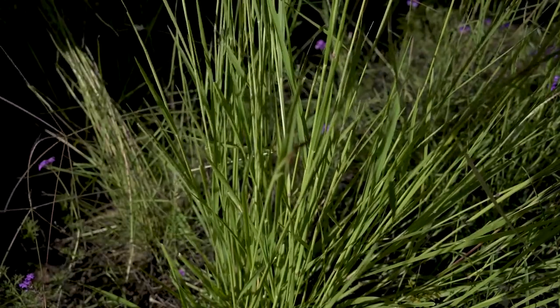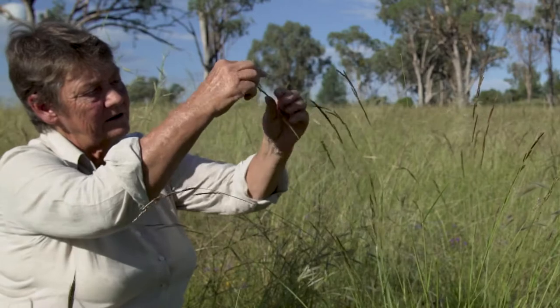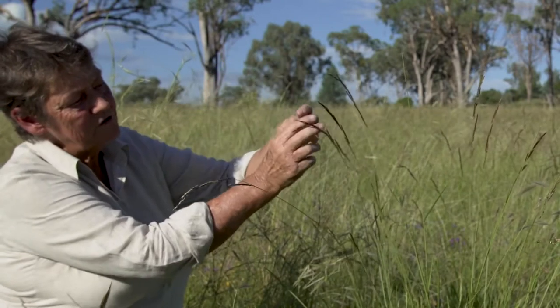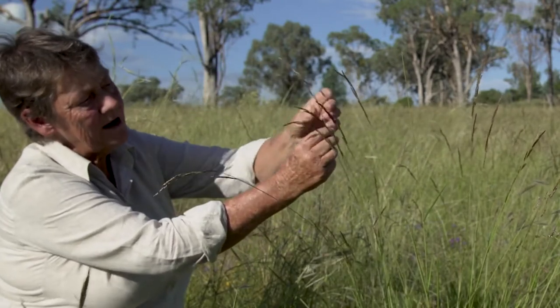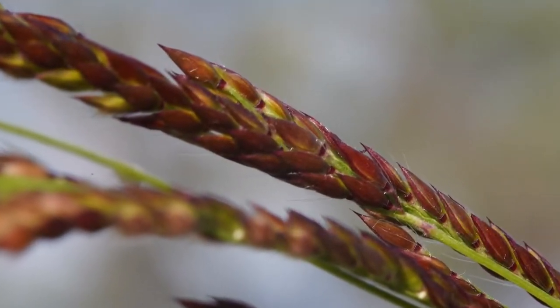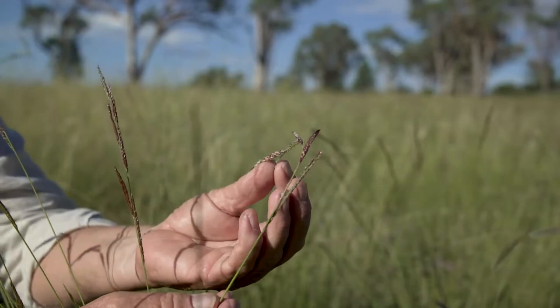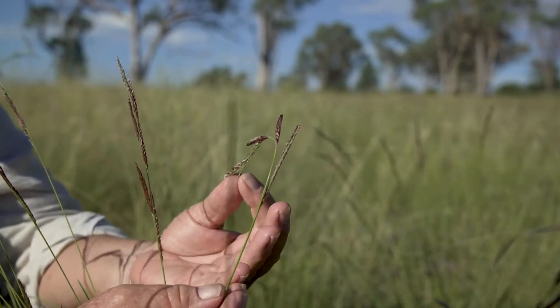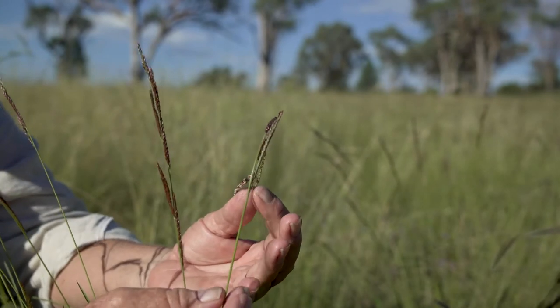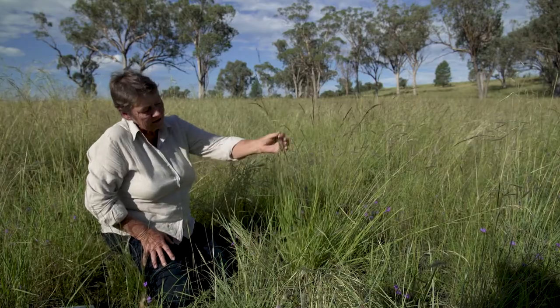The seed head looks like it's sort of a long branch, but in fact there are a number of branches that come off the primary axis. As it matures, it goes from this beautiful red colour to a more straw, a lighter colour, and the actual hairs that are on the seeds are much more obvious as the seeds mature. It's quite distinctive in terms of the colour of the leaf.